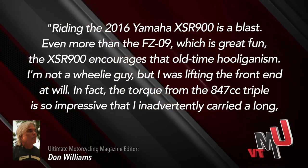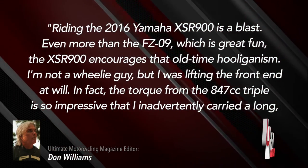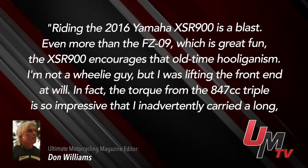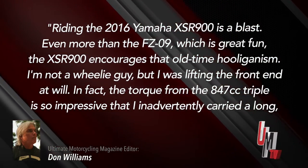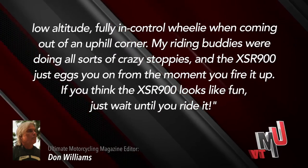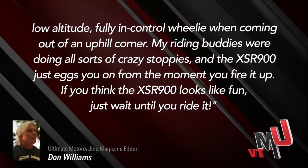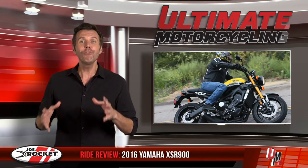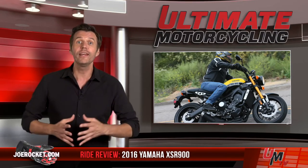Riding the 2016 Yamaha XSR900 is a blast. Even more than the FZ09, which is great fun, the XSR900 encourages that old-time hooliganism. I'm not a wheelie guy, but I was lifting the front end at will. In fact, the torque from the 847cc triple is so impressive that I inadvertently carried a long, low-altitude, fully in-control wheelie when coming out of an uphill corner. My riding buddies were doing all sorts of crazy stoppies, and the XSR900 just eggs you on from the moment you fire it up. If you think the XSR900 looks like fun, just wait until you ride it. The XSR900 comes in at $9,490, which means Yamaha is getting an additional $1,300 for the standard XSR900 over the FZ09.